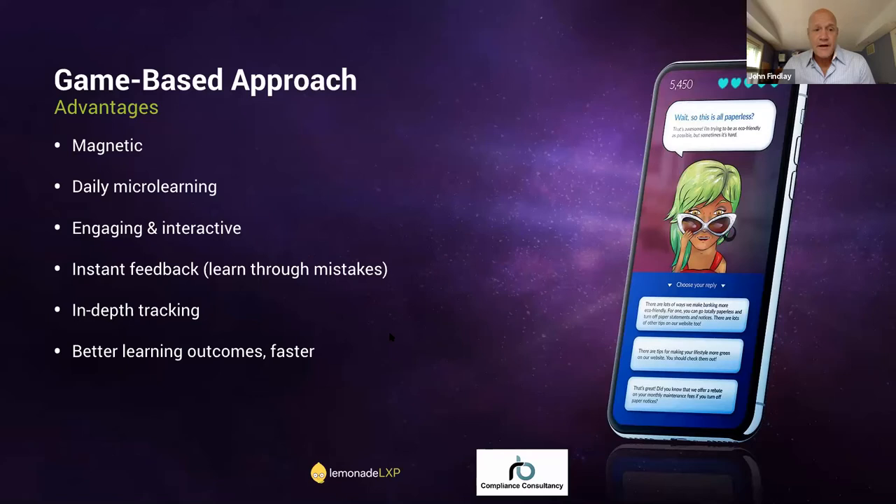This is where I believe a game-based approach can be really effective. Game-based training is more magnetic: when you position the activity as a game and issue a challenge, people are much more willing to participate. We've found this across many genres of training, not just compliance. By issuing a challenge and positioning it as 'play now' as opposed to 'take training,' it becomes more compelling and you're able to drive that initial participation.